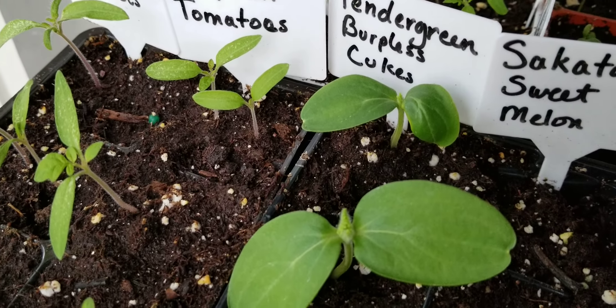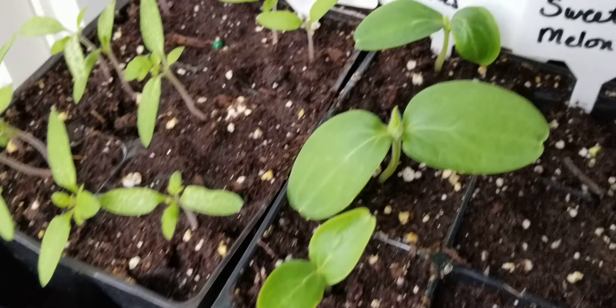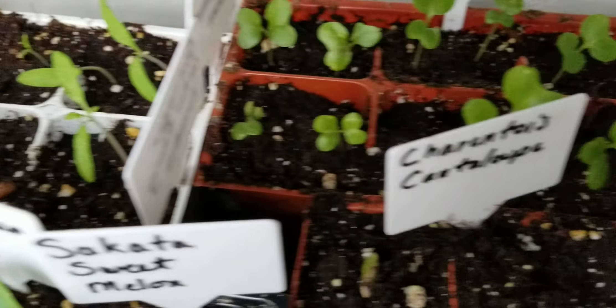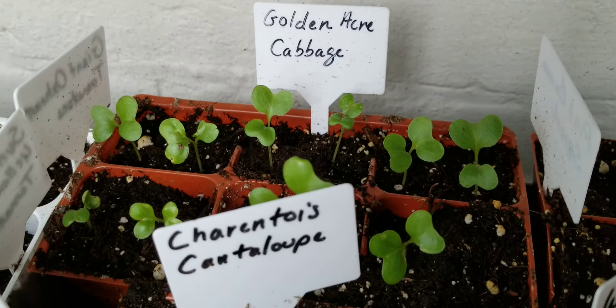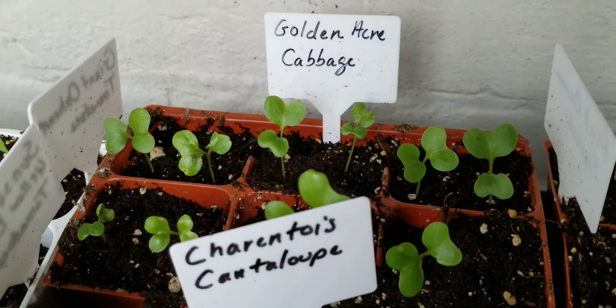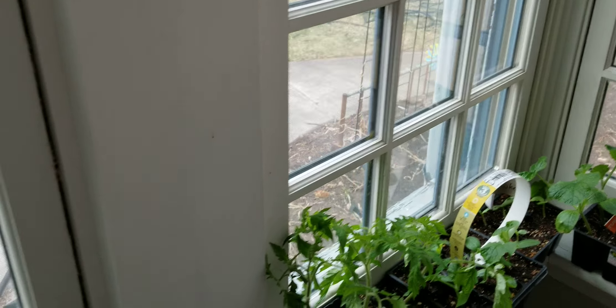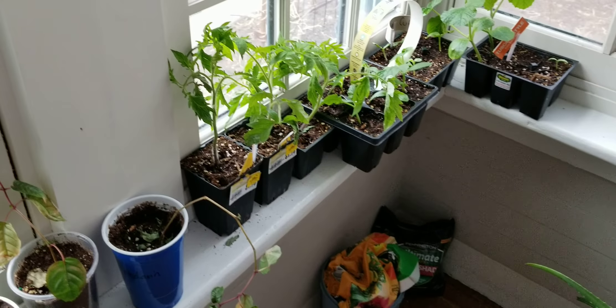I had all three of my Tendergreen Burpless Cucumbers come up and they're doing really wonderfully. All of my black creme tomatoes, Tiny Tim tomatoes, ox heart, and sun sugar came up as well. All of my golden acre cabbage came up — I've never had an issue with those seeds. Even through the snow, with the ones planted outside, they made it through just fine, even through 20 degree temperatures. Tonight is supposed to go down to around 18 degrees, so I'll cover them up and hope they make it through.